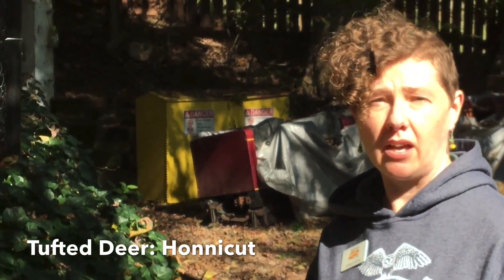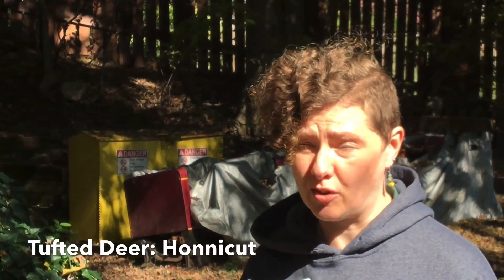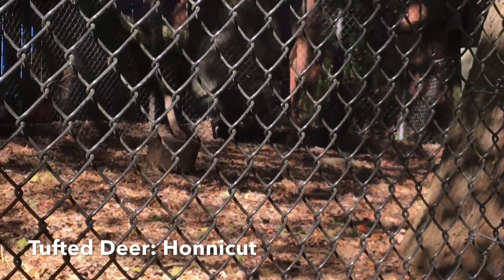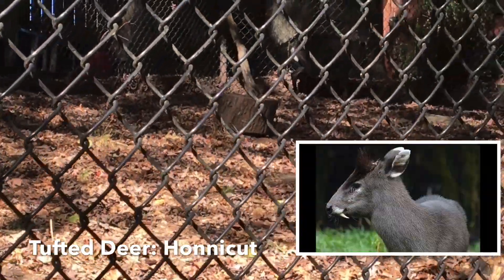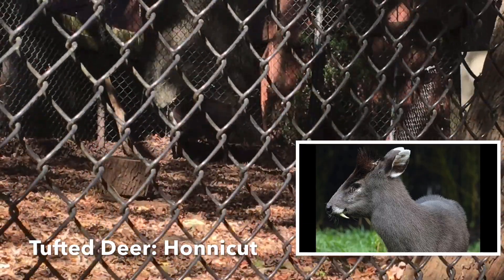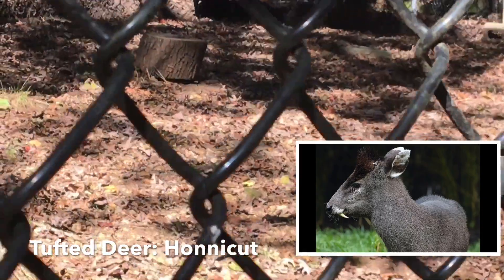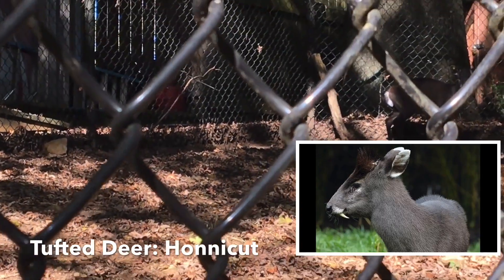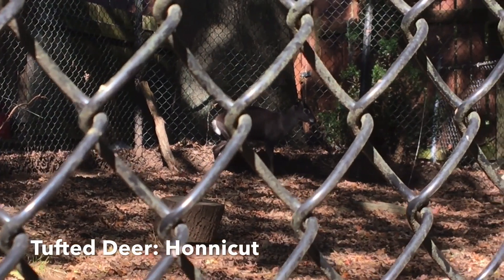I'm going to introduce you to our tufted deer. His name is Honeycutt, and he's actually the second oldest tufted deer in captivity — 26 years old. Tufted deer are from southeast China and Burma, and they do very well here at Mill Mountain Zoo because our elevations are similar to some of the elevations where they're found. These guys live at forested elevations up to 15,000 feet.